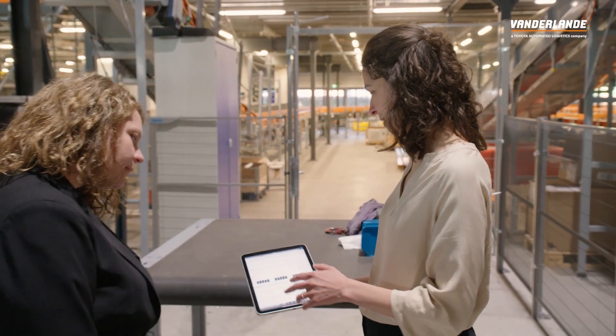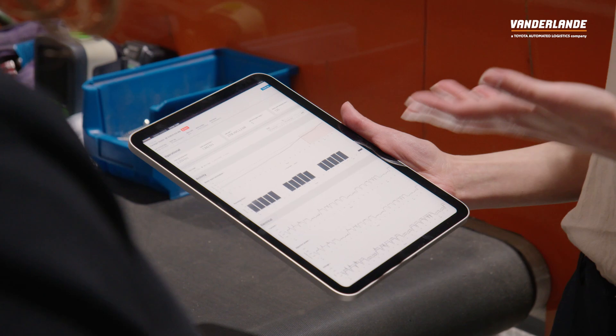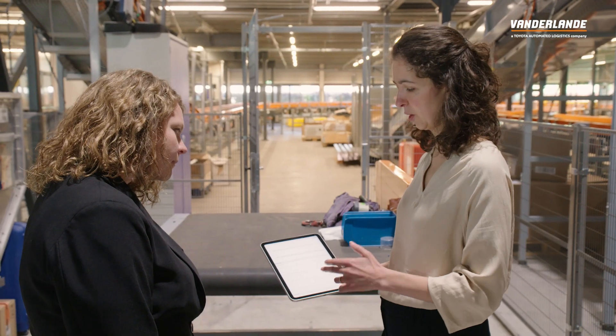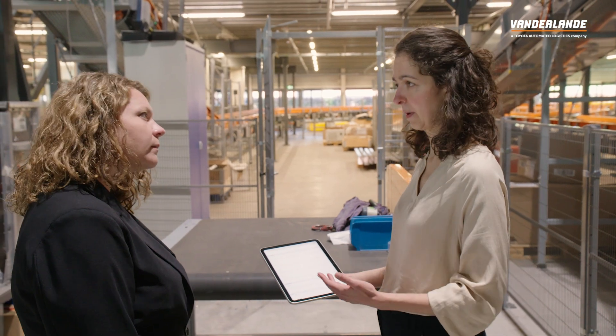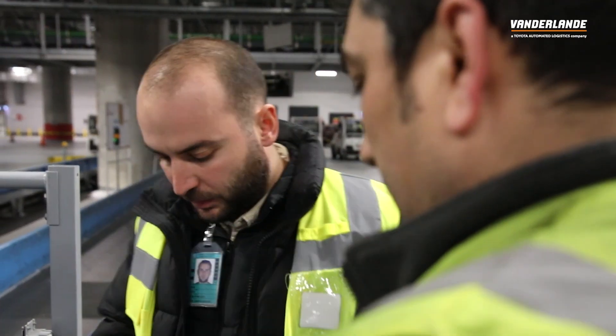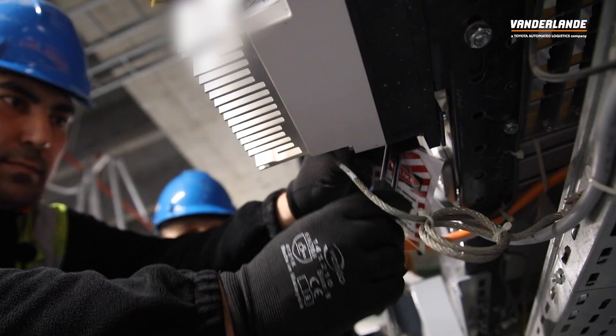We can show in the Viya Insights dashboards how your asset has been performing and what we notice in terms of anomalies. If an anomaly is detected, we can also send automatic alerts to the maintenance team so they can get to work on it.